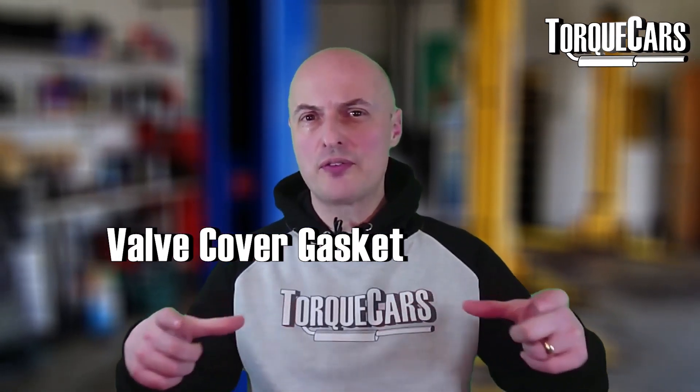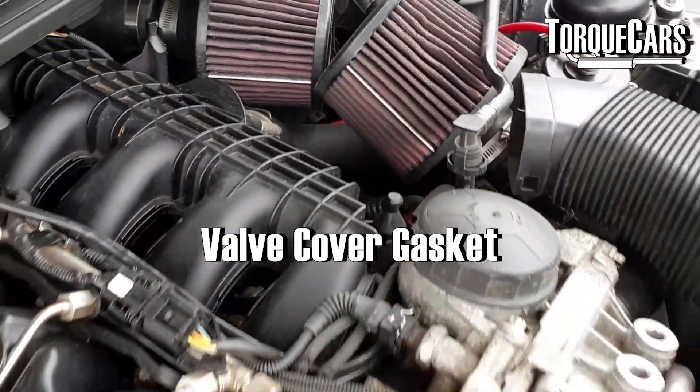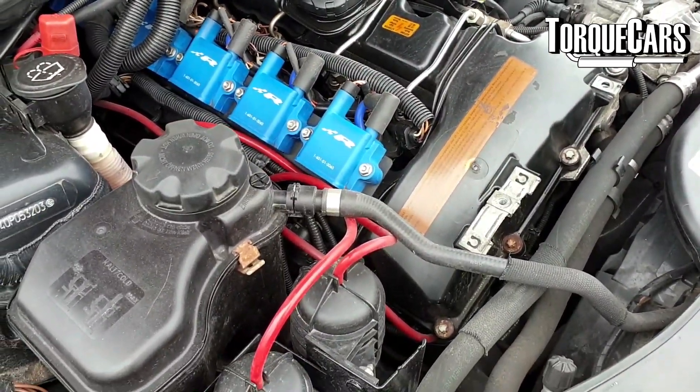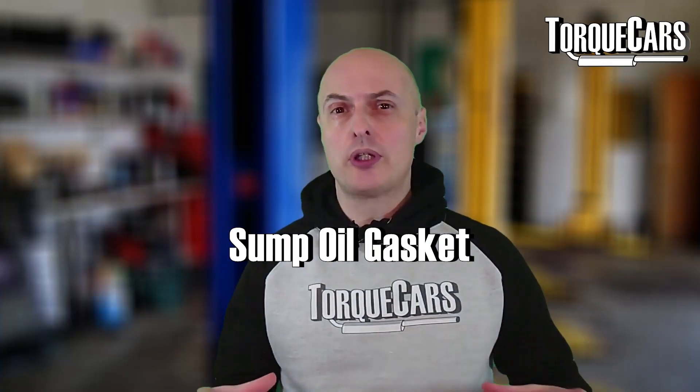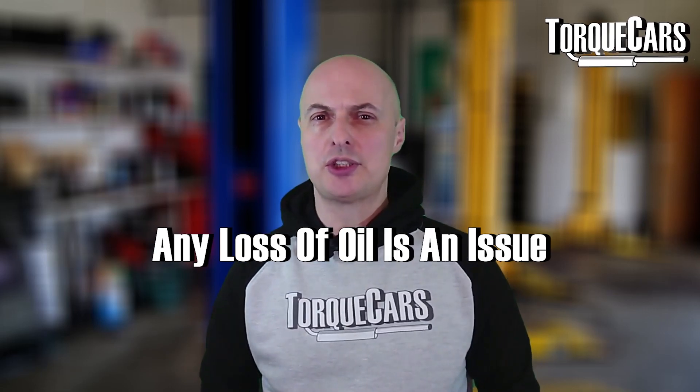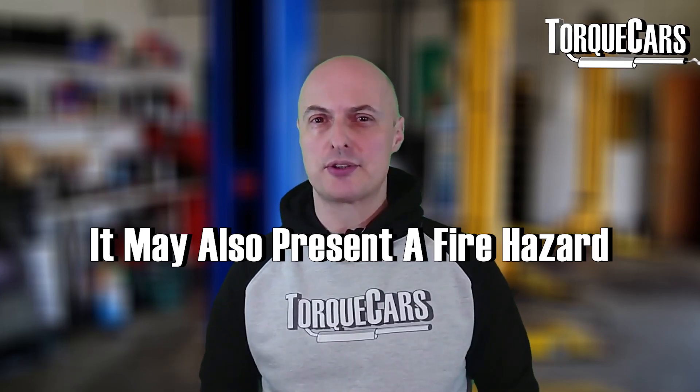Oil leaks are fairly unusual, but the common weak spots on the N55 engine are the valve cover gasket, which can weep a little bit of oil, and the gasket on the oil filter housing. It's also worth keeping an eye on the sump oil gasket — the oil pan gasket at the bottom of the engine — as if that starts to fail it may begin to seep oil. Any loss of oil is an issue, and if it gets onto the exhaust it can present a fire hazard.